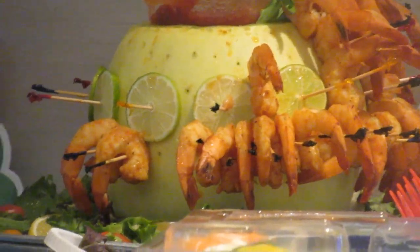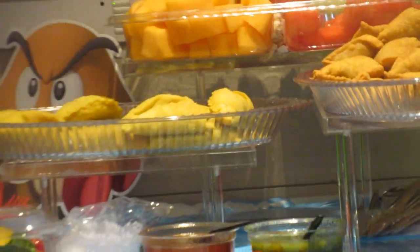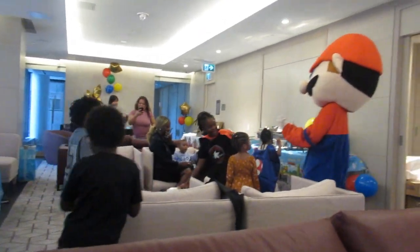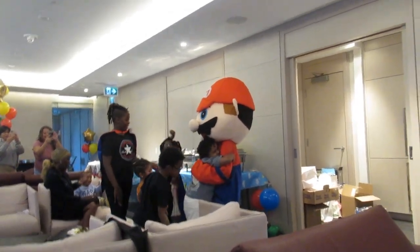So first I start off with the appetizer — here's some delicious shrimp. It is so good, guys. That's what I'm having right now. There's my birthday boy — hi!